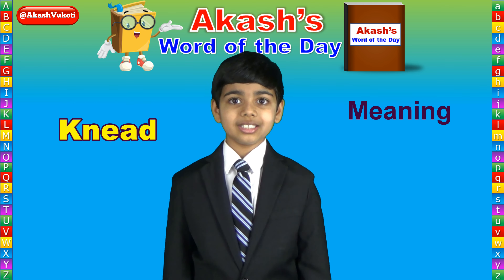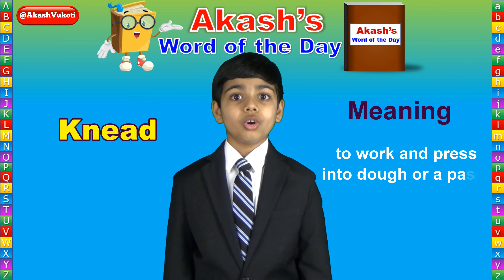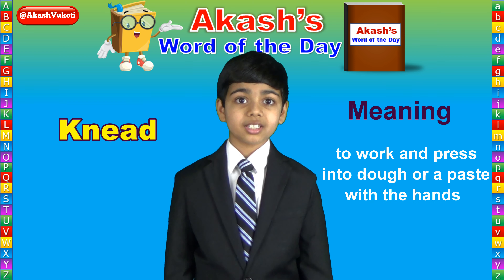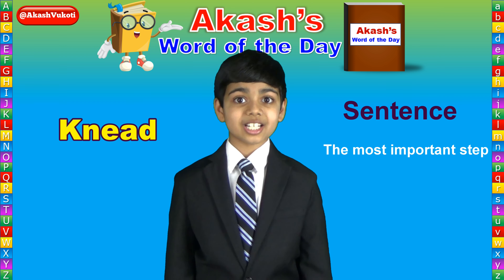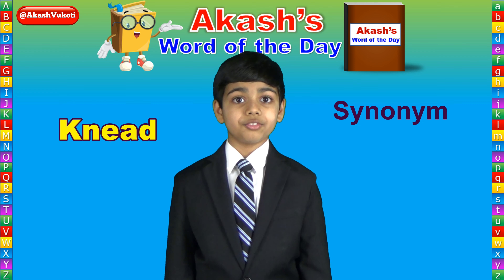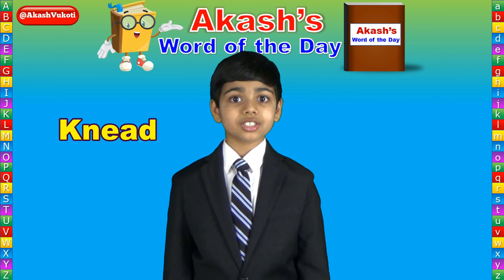Knead is a verb that means to press into dough. Here's more information about knead. Let's learn together one word a day with Akash's Word of the Day.